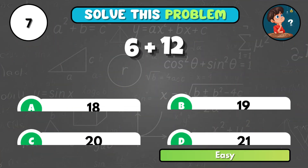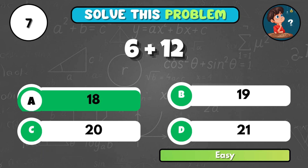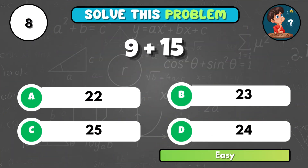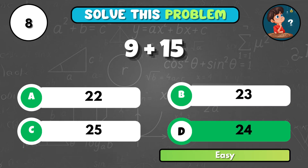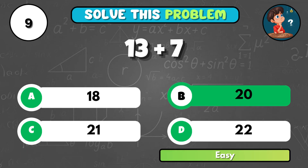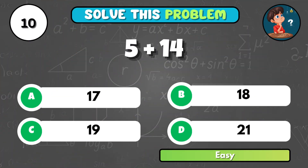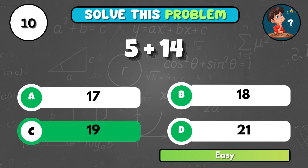Can you work out 6 plus 12 without counting fingers? It equals A, 18. You have 9 sweets and get 15 more. How many in total? That's D, 24. What is 13 added to 7? It comes to B, 20. Add 5 and 14 — think quickly. That's C, 19.